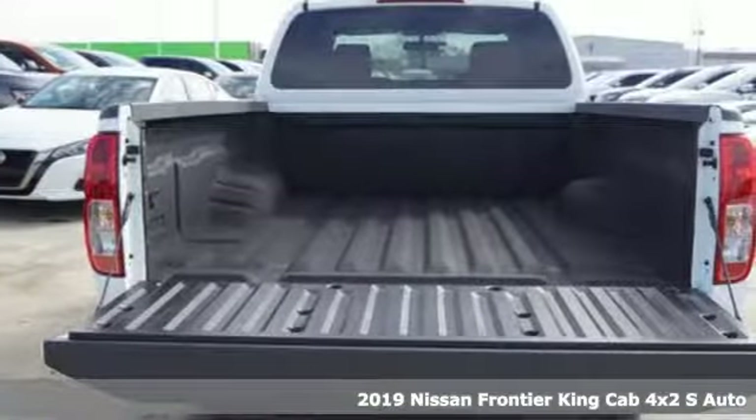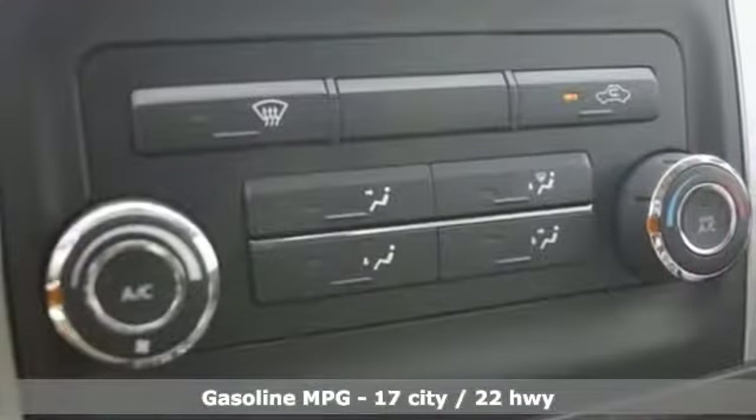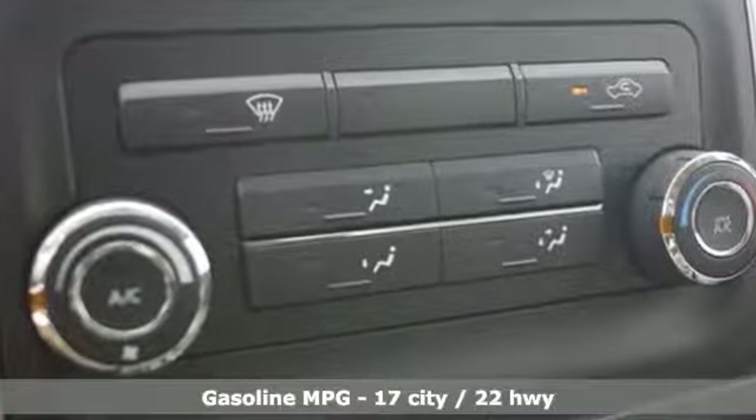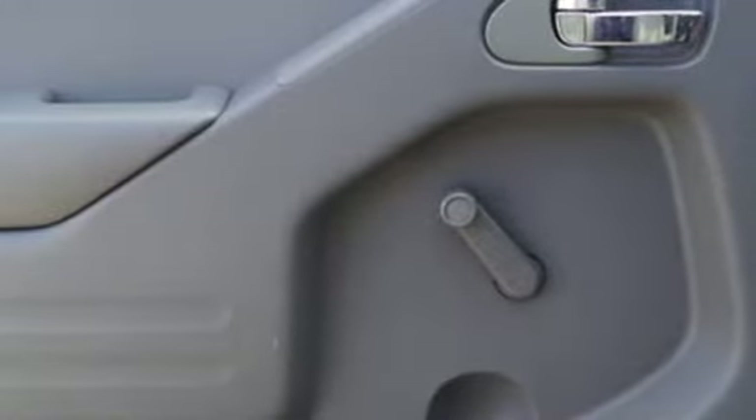Features include inline four-cylinder engine, gas pressurized shocks, streaming audio, wireless phone connectivity, air conditioning, rear-wheel drive, and automatic transmission.